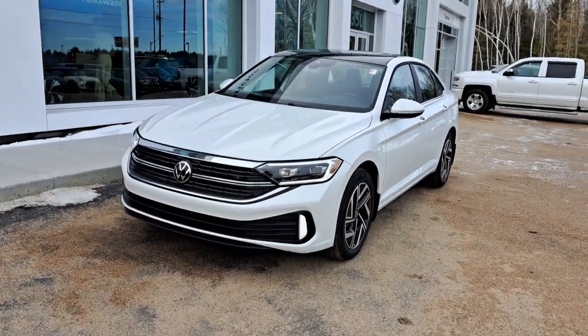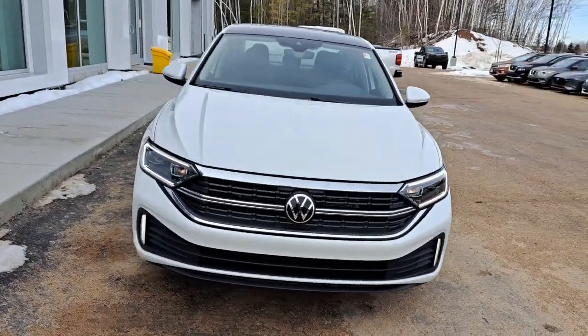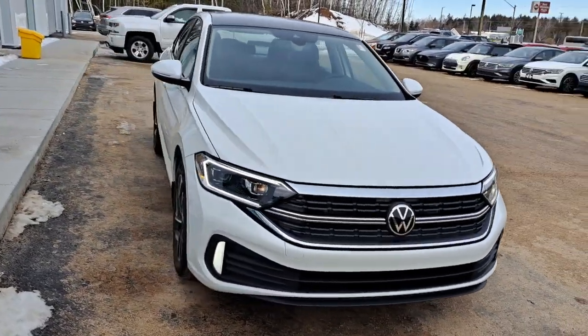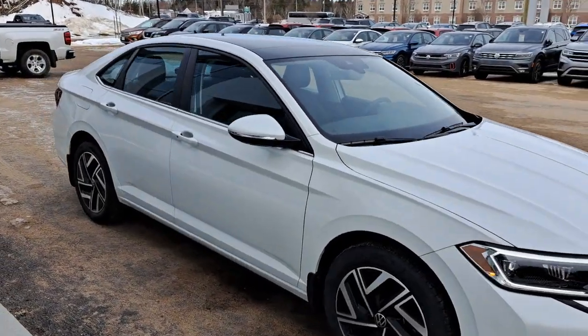Hey everyone, this is Ian from Fredericton Volkswagen. Today I'm bringing you our 2024 Volkswagen Jetta Highline. This one features our 1.5 liter four-cylinder turbo engine and our eight-speed automatic transmission.